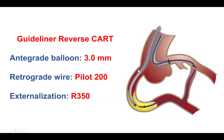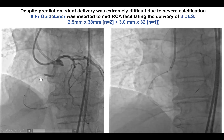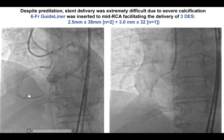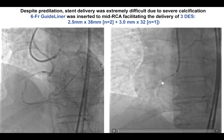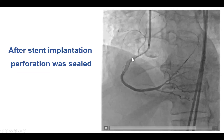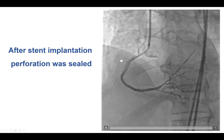We were then able to perform what is called the guidewire reverse CART. We advanced a guide extension and used it as the target for a retrograde Pilot 200 guidewire, then externalized an R350. After doing that, we realized there was no residual bleeding around the area of perforation, and we were able to place three stents all the way from the distal RCA to the proximal right coronary artery. This resulted in a nice final result with sealing of the perforation and no longer any extravasation at the area of perforation.